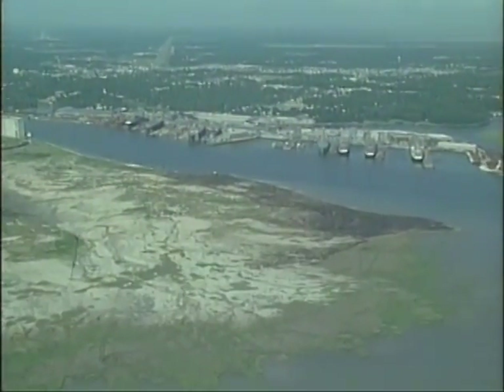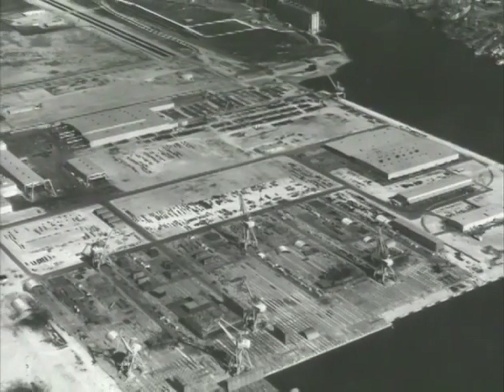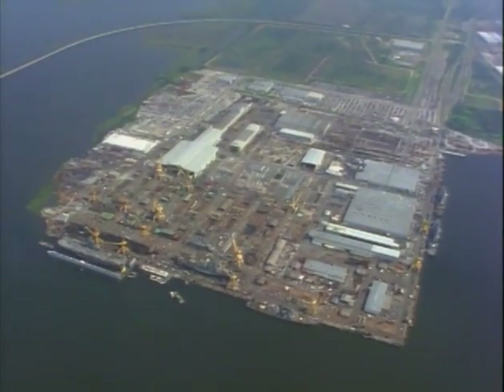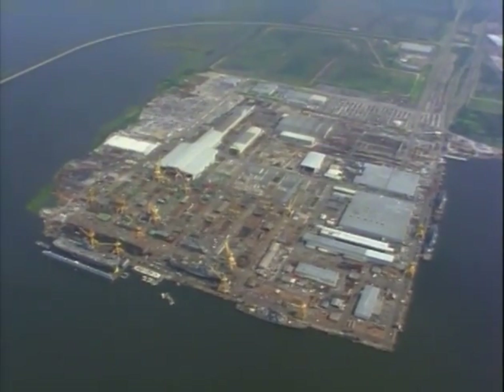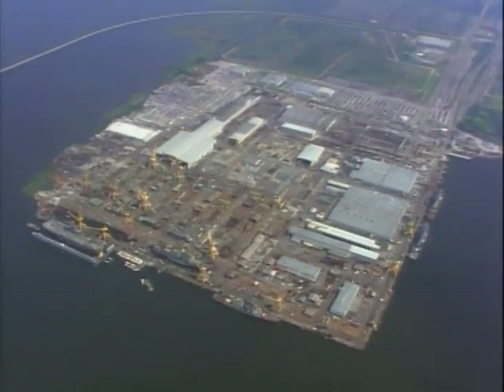In June of 1967, plans are announced to build a totally new ship manufacturing facility on the west bank of the Pascagoula River. In partnership with the state of Mississippi, Lytton and Ingalls build the first and only major shipyard to be built in the United States since World War II.